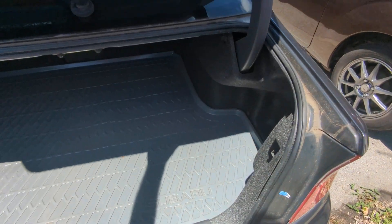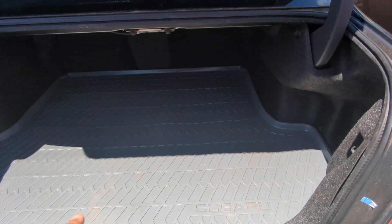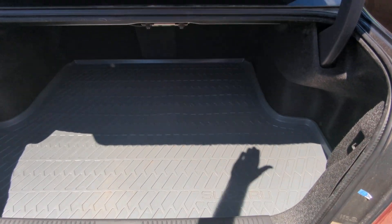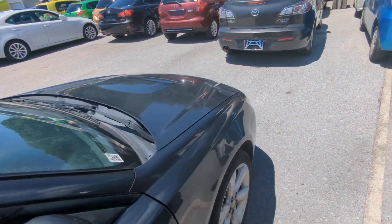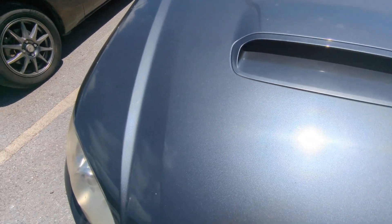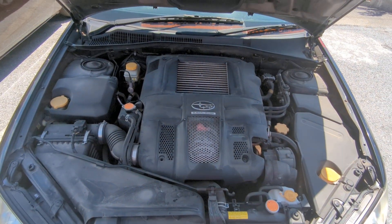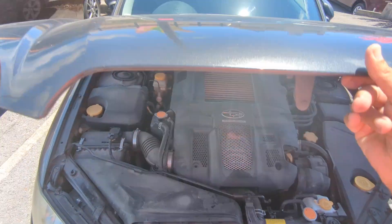It is all-wheel drive. Here's your very nice size trunk — it's got this aftermarket Subaru liner in there. Let's go to the front and show the engine compartment. There you have it: a two-liter boxer engine turbo intercooler, which will be cleaned during the detailing process.